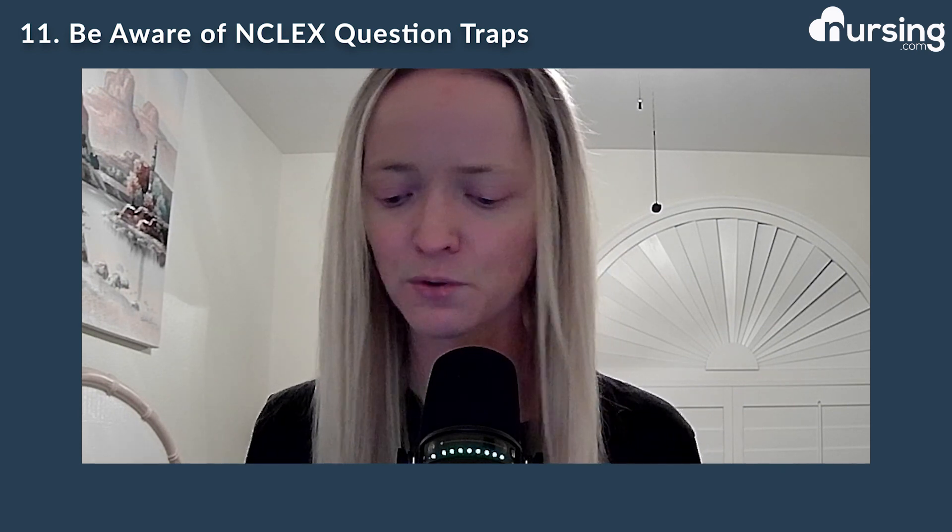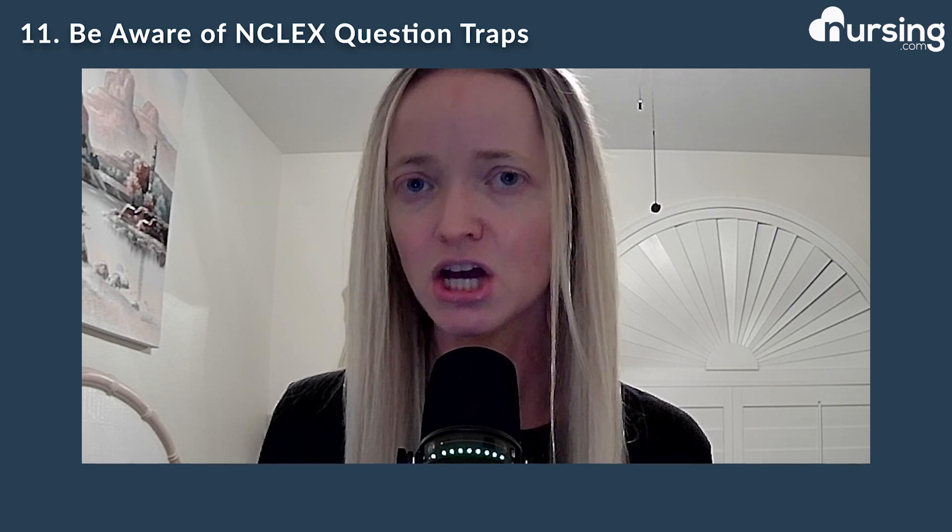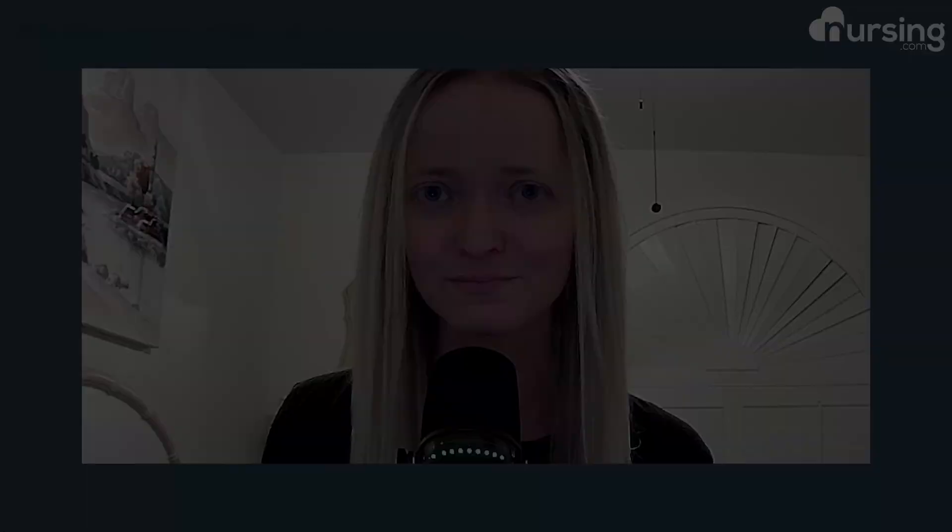And lastly, number eleven, my NCLEX question traps. A couple of things I want to highlight: no assessments — first doesn't always mean assessment. I know when we look at the nursing process the first thing would be assessment, but that doesn't necessarily mean when they say first it means assessment. Also, action does not necessarily mean implementation. Keep those in mind. So those are my 11 test-taking tips.